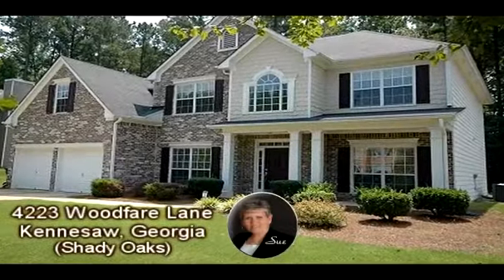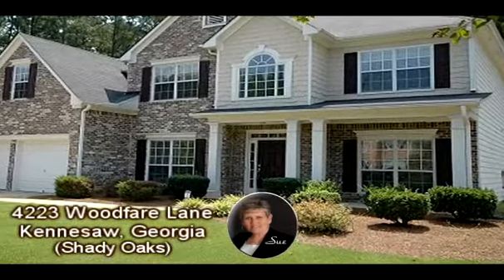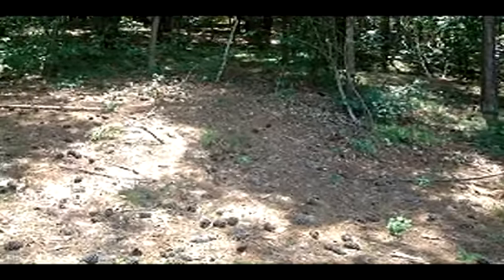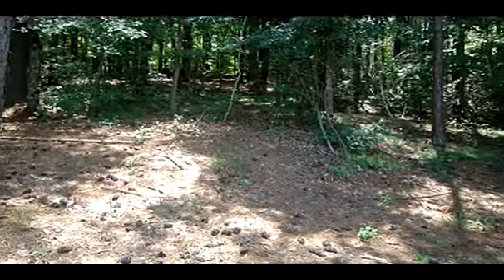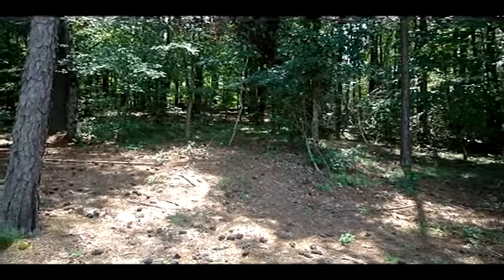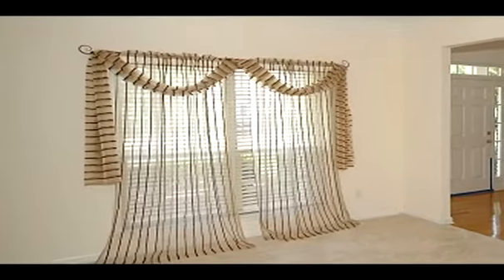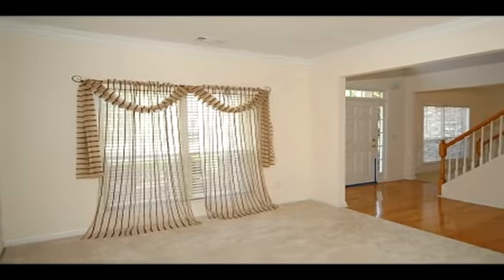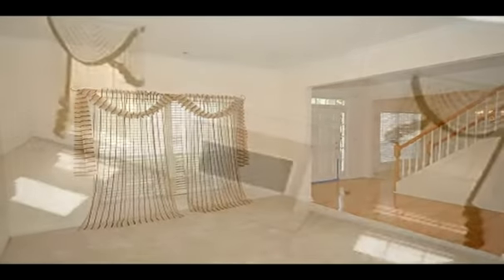This Kennesaw, Georgia home is presented by Sue Hilton with Keller Williams Realty Signature Partners. Sue has opted to present an overall property description narration instead of describing the individual scenes. A beautiful setting for this brick front home in a quiet family neighborhood — the rear yard is wooded and private.